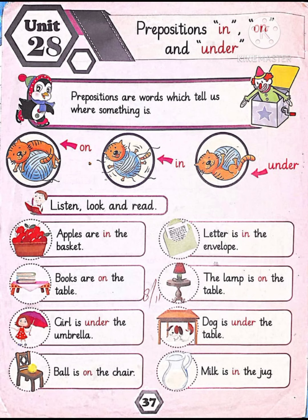In the first picture, where is the cat? The cat is on the ball. In the second picture, where is the cat? The cat is in the ball. In the third picture, where is the cat? The cat is under the ball.